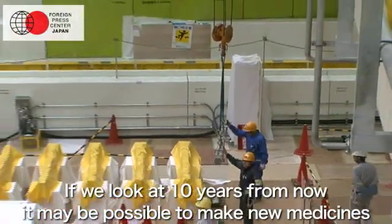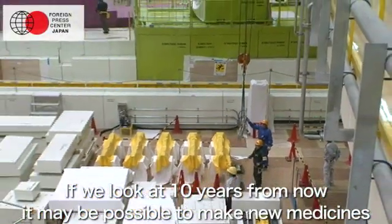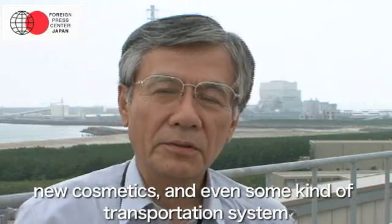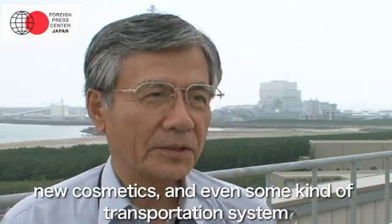If we look at 10 years from now, it may be possible to make new medicines, new cosmetics, and even some kind of transportation system.